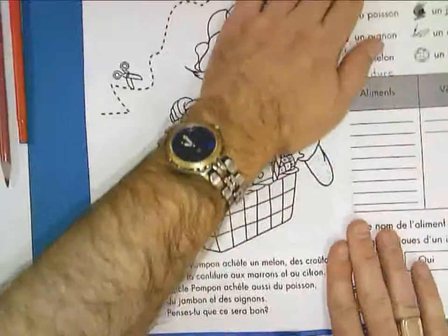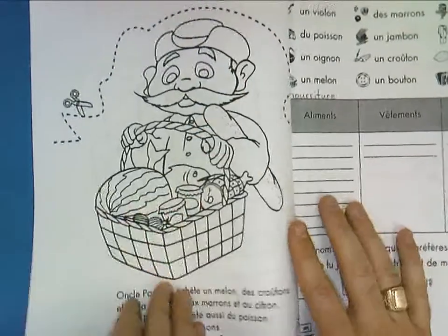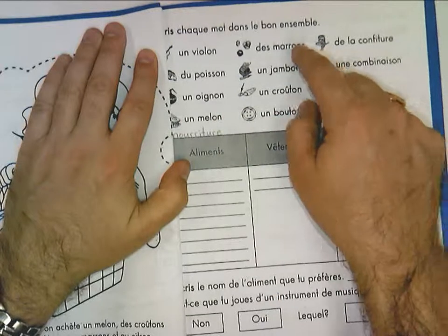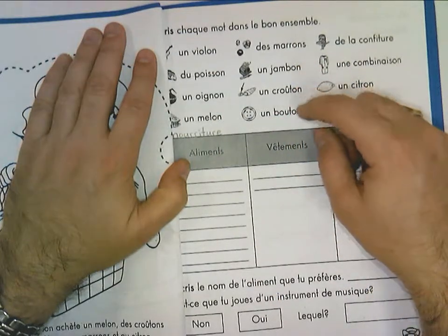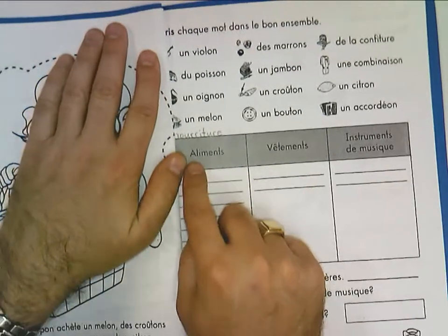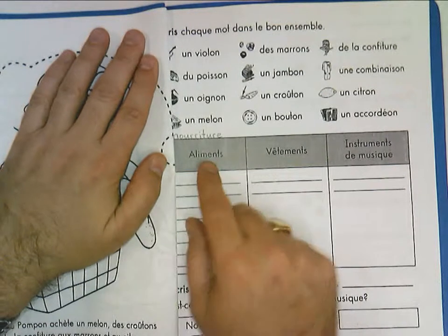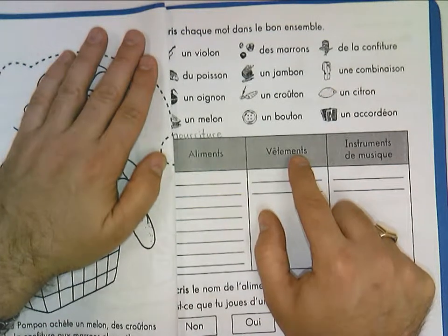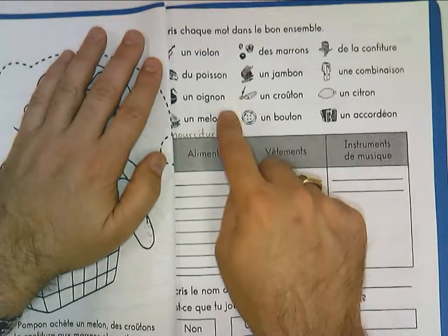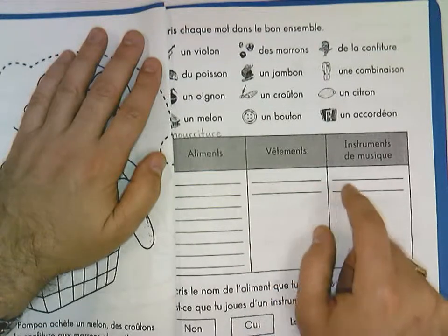Let's talk about the work. On this page here, up top they have a list of different words, and these words will be going in the lists down below, sorted into the groups. The first one here is Aliment, which is another word for food. Vêtements means clothing. And instruments de musique — musical instruments. They should write every word in one of the columns.